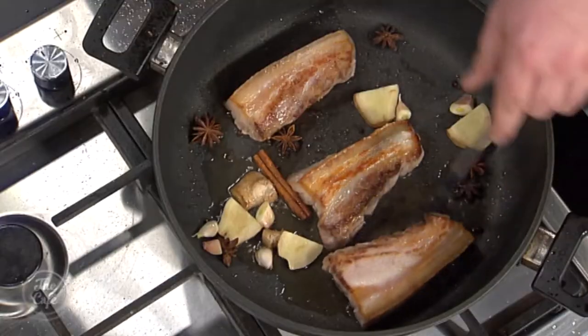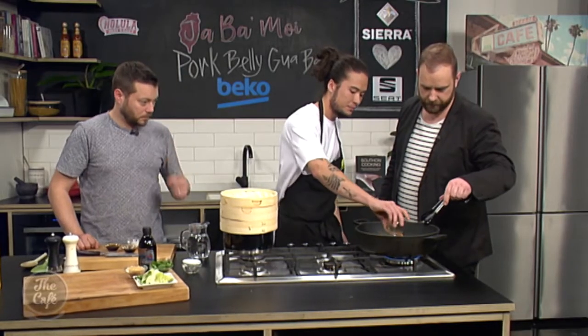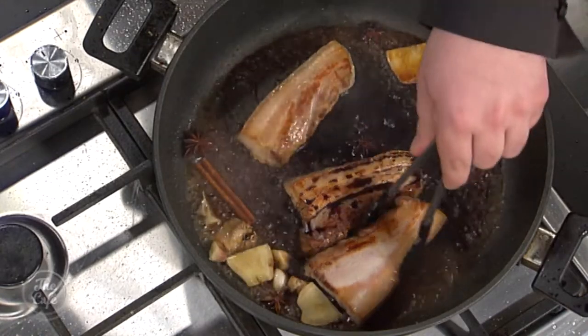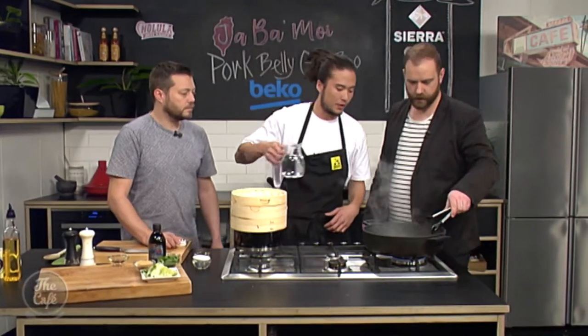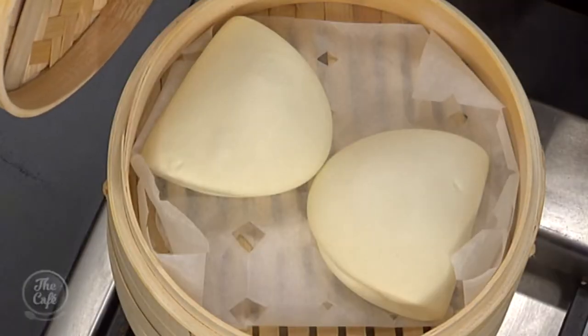Once we have those seared off, we add a light braising liquid. That's the Shaoxing rice wine — it's going to deglaze. You want that to burn off, then add some light soy and dark soy. The dark soy adds more colour — it's typically a red braised pork belly, so you get a reddish colour. Once that's reduced, we add enough water to top it off. We've got the bao buns steaming away as well. Look at that — they look incredible. And now Josh is going to show us how to make the Taiwanese noodle dish to go with this.